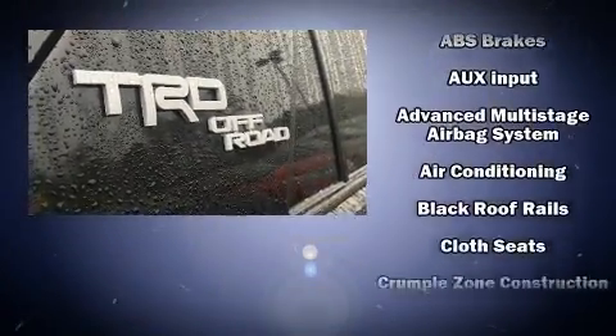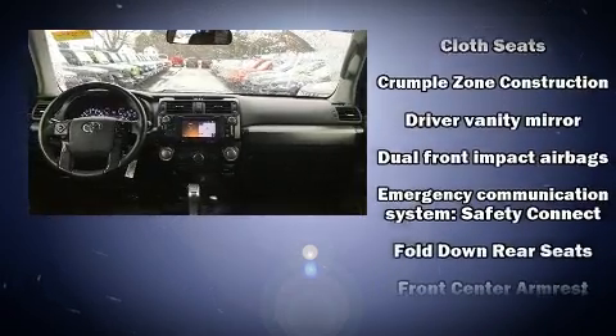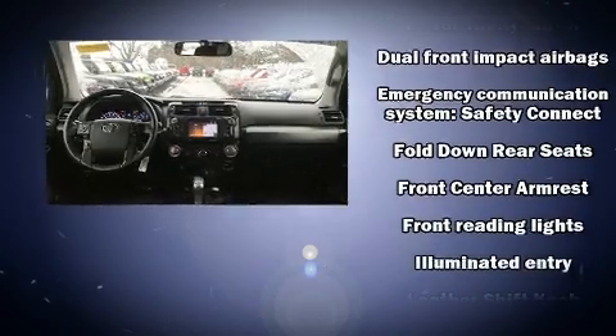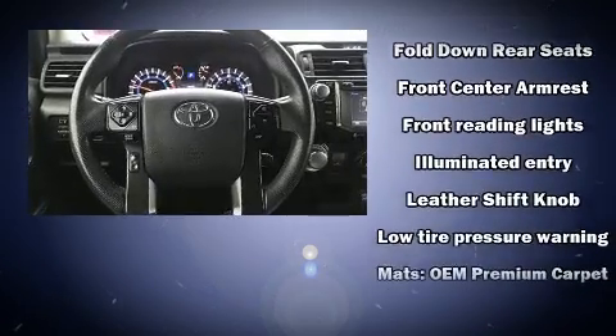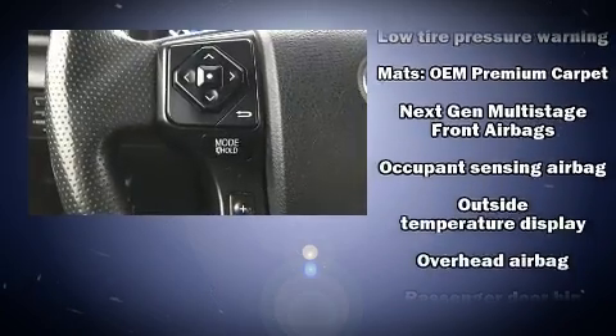Premium sound drives eight speakers, providing you and your passengers a sensational audio experience. In the event of a rollover collision, side-curtain airbags provide additional protection for outboard-seated passengers.